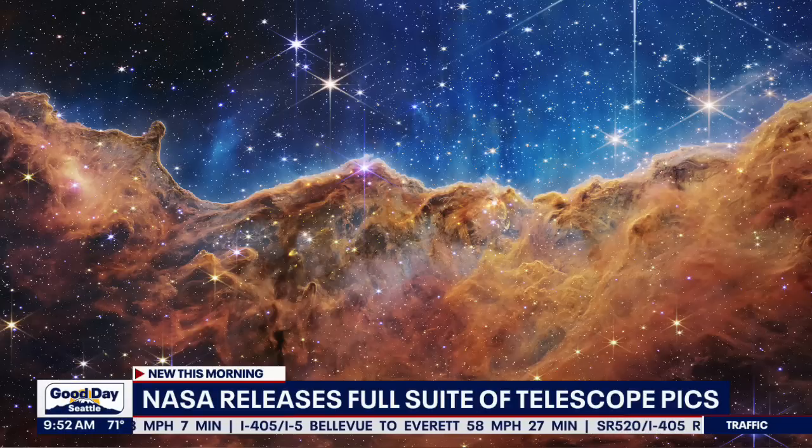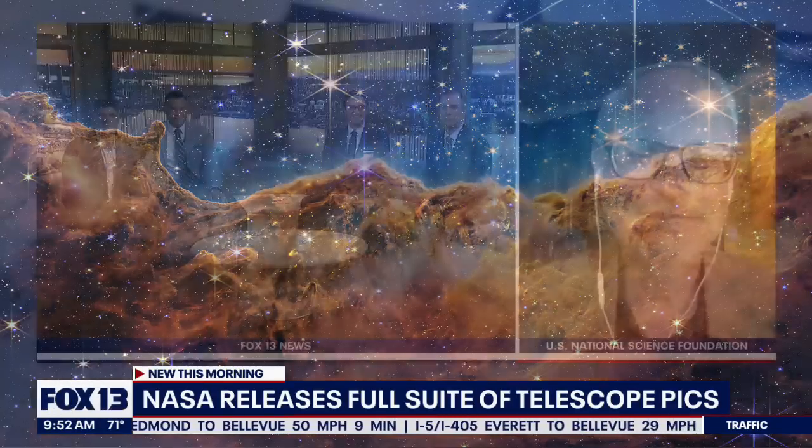Is that what it is there? We have somebody who really does know. Let's talk about the science behind the shots in a way that hopefully we can understand. Our favorite astrophysicist, Dr. Joe Pesch, with the U.S. National Science Foundation. Thank you once again for joining us to try to explain some of this stuff. Explain how we captured these images and what we're looking at.